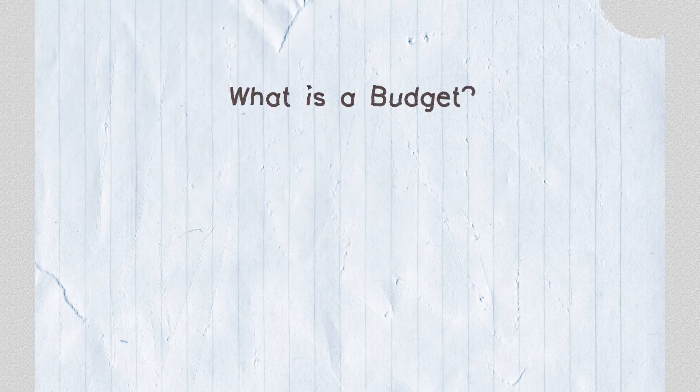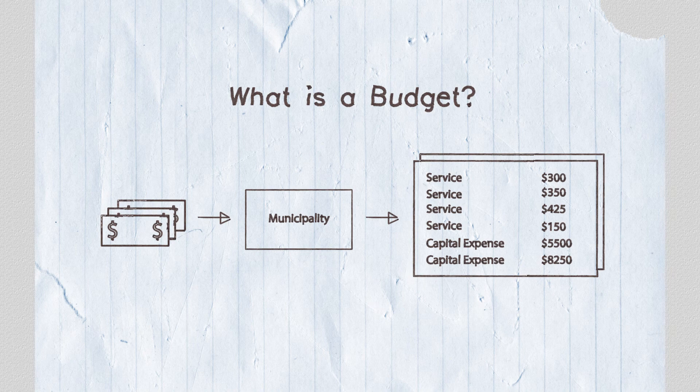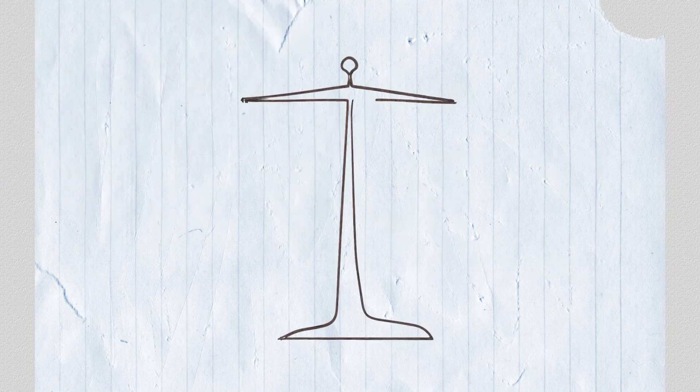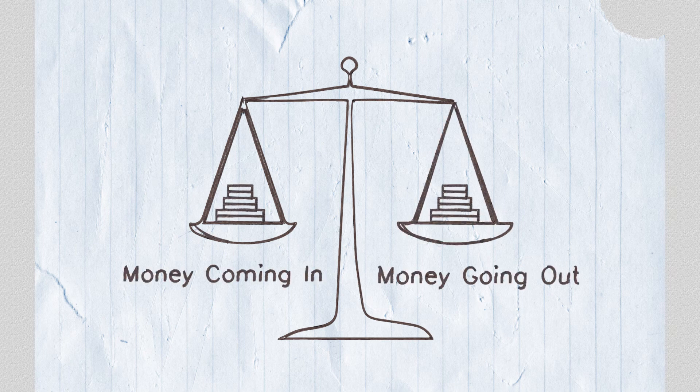Let's start by looking at what the word budget means. Simply put, it's a planned itemized summary of money that is coming into the municipality and how that money is spent for a specific period of time. It's very important to note that provincial legislation in Ontario states money coming in equals money going out, also known as revenue equals expenditures — or a balanced budget.